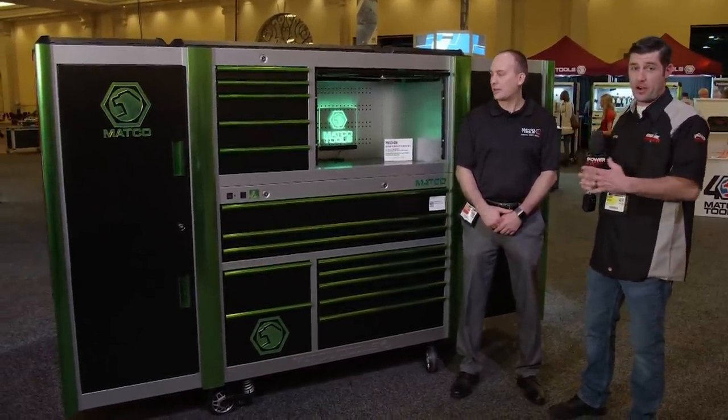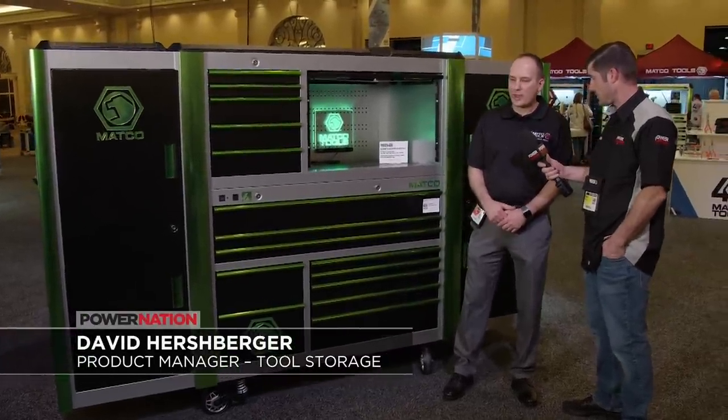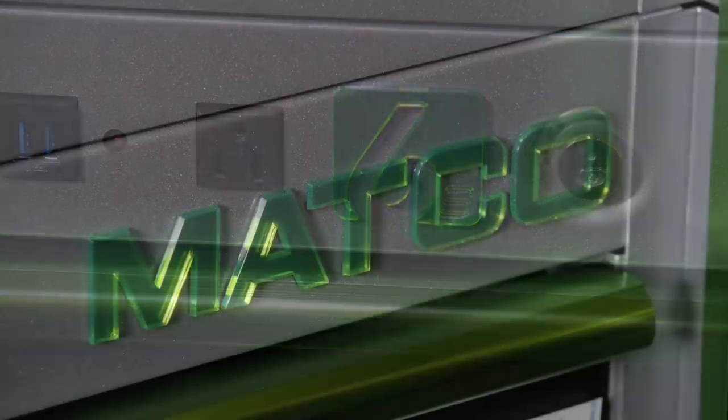We made our way over to the toolbox section, and this thing really caught our eye. Tell us about this box. This is a classic 6S toolbox — 2-bay, 25-inch deep, supercharged silver with black vein drawers. This is a really great box.